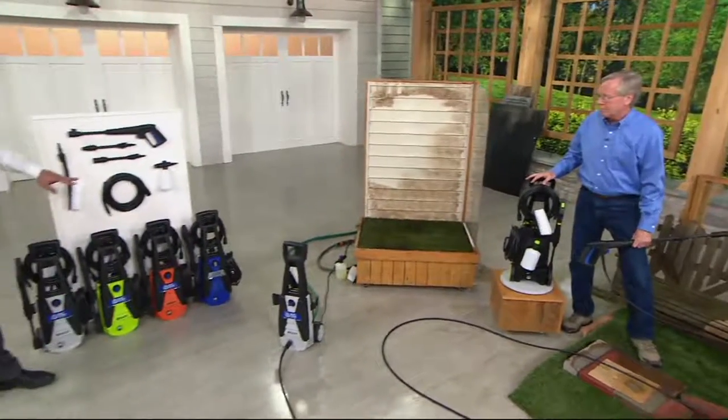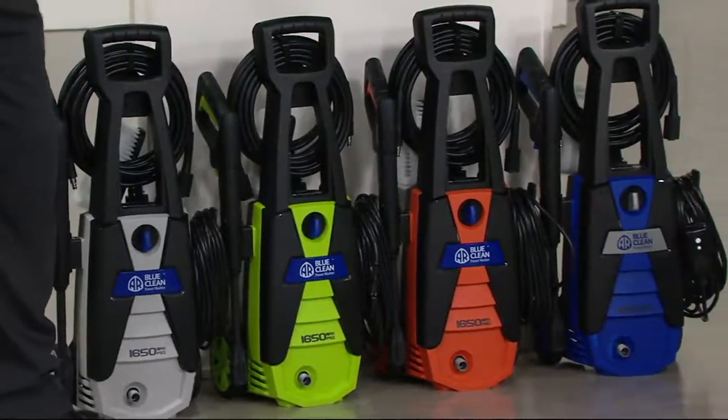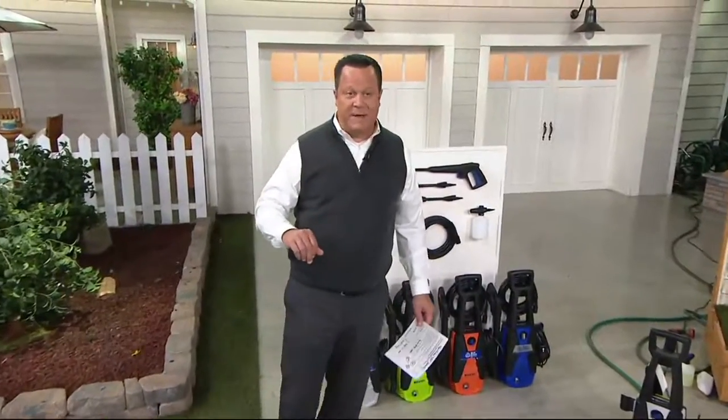We've got it in platinum, green, orange, and the always popular blue. It's a pleasure, John — always good to have you back. Stay on the line as we're very, very busy. Free shipping and handling, six easy payments, and customer top rated.